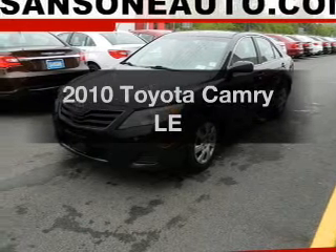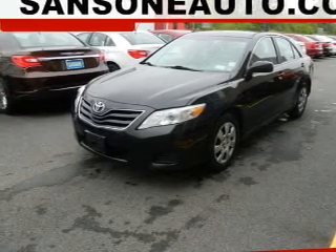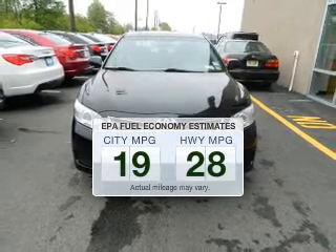Presenting the 2010 Toyota Camry. Travel the roads in style and comfort in this great vehicle. Run all over town and back to home again without worrying about filling up when driving this fuel efficient ride.